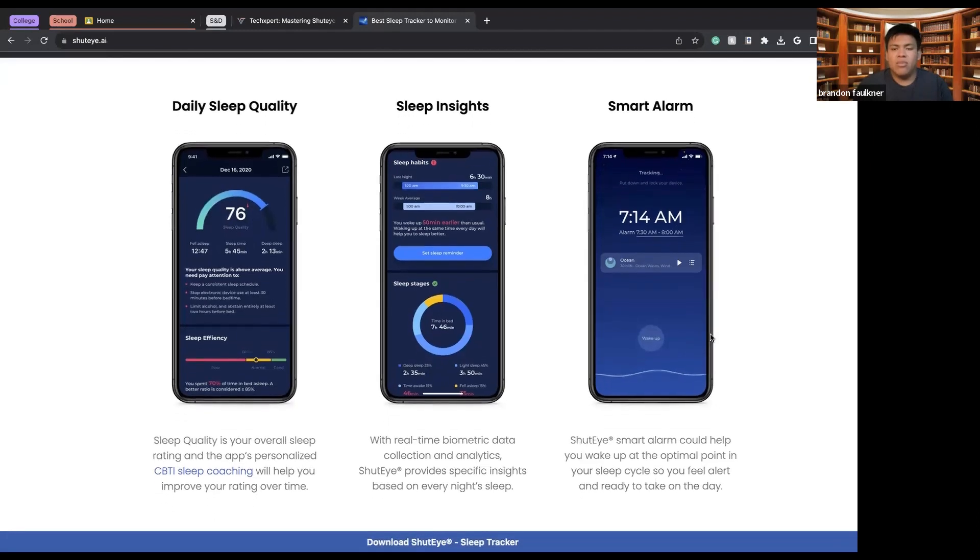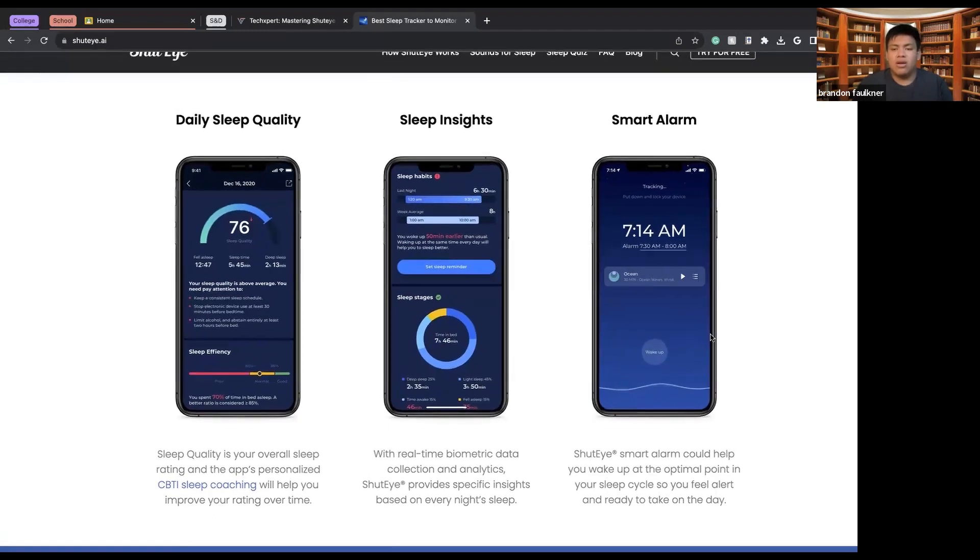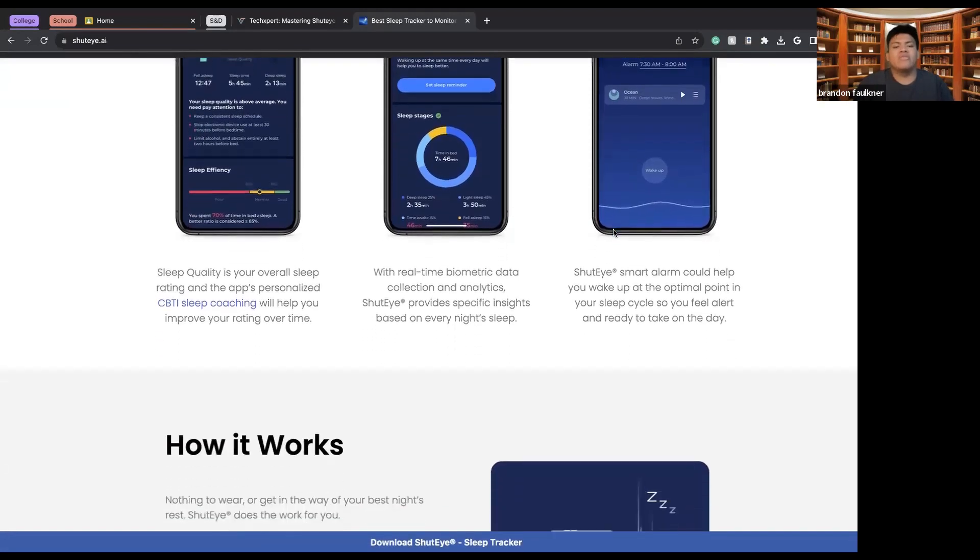There's also the smart alarm, which keeps you at the optimal point of sleep. Rather than your alarm blaring at you constantly, this alarm will gradually rise as you start rising out of sleep. Rather than immediately pulling you out, it begins to rise with the noise and volume, and eventually gets loud enough to wake you up right at the time you've set.